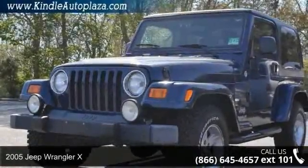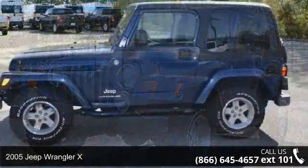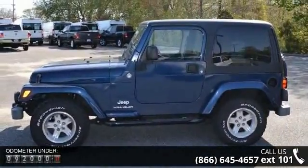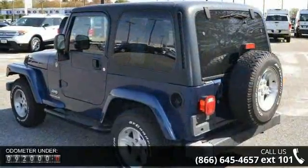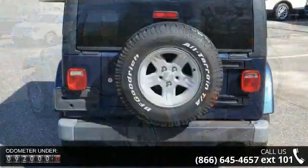Arrive in style with this 2005 Jeep Wrangler X. If you are looking for an automobile with great features, look no further. This vehicle comes with a reliable six-cylinder engine connected to a smooth-shifting automatic transmission.